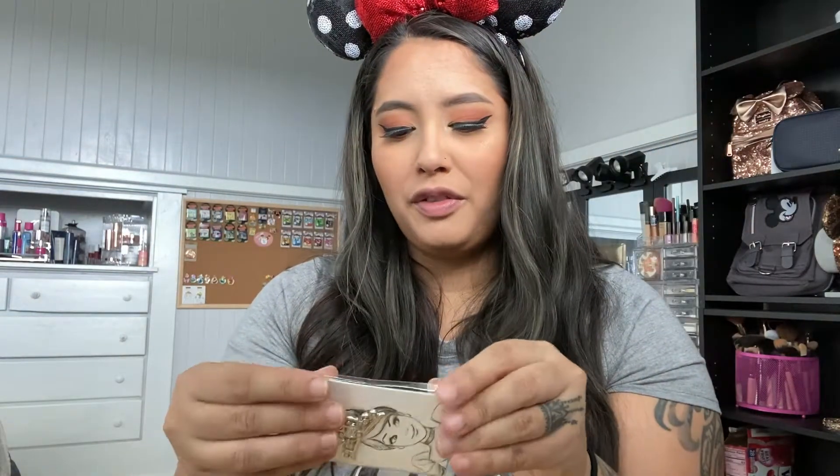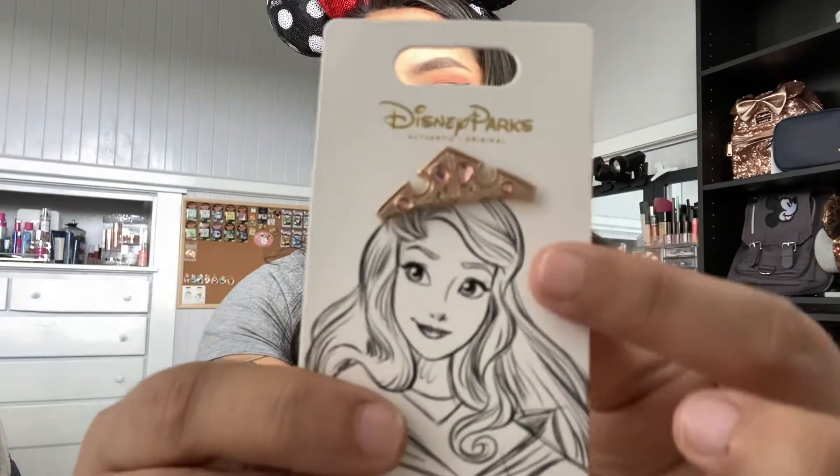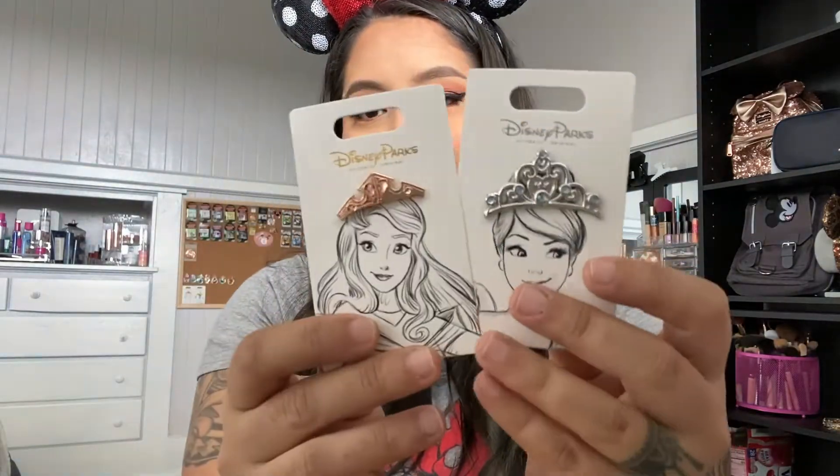I regret throwing away the backer cards — the pin is in the bag without the backer card so I'm not sure whether to display it on the board. One of them is my Ariel crown and I'm so sad. If anybody has a backer card for Ariel, Bell, and Rapunzel — those three — I want them! The Cinderella and Aurora pins are so beautiful. My main collection is princesses, so look at how gorgeous these are.